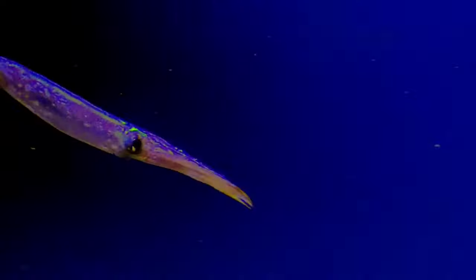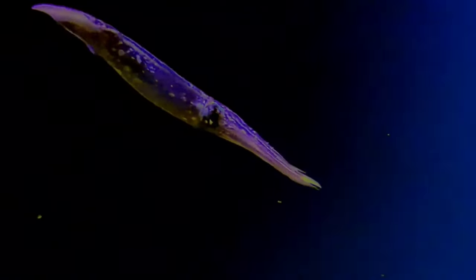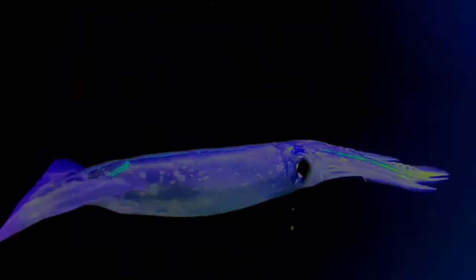This is a decapodiform. Decapodiformes is a super order of Cephalopoda consisting of all cephalopod species with 10 limbs — specifically eight short arms and two long tentacles.